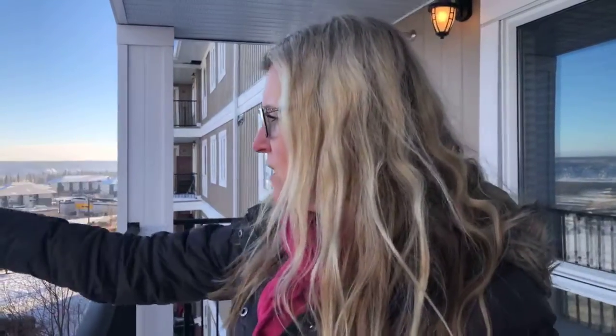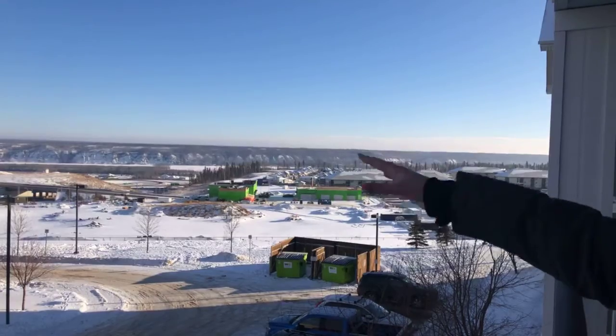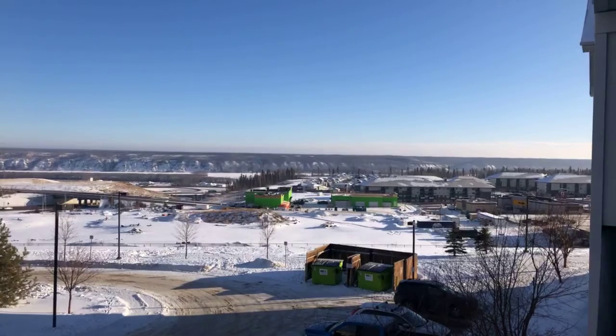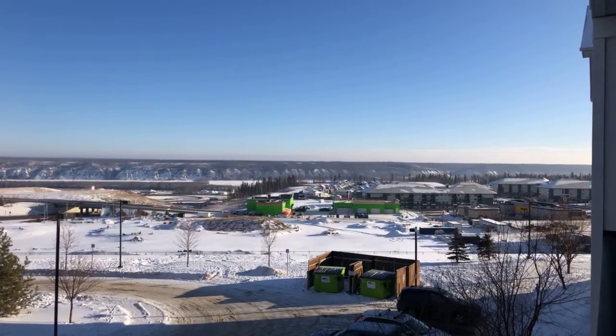Super easy to get to. Look, that's the highway there — you can see the traffic, there's your instant traffic report every morning. You can see the river. You have a view of the river from here, which is pretty stinking cool.